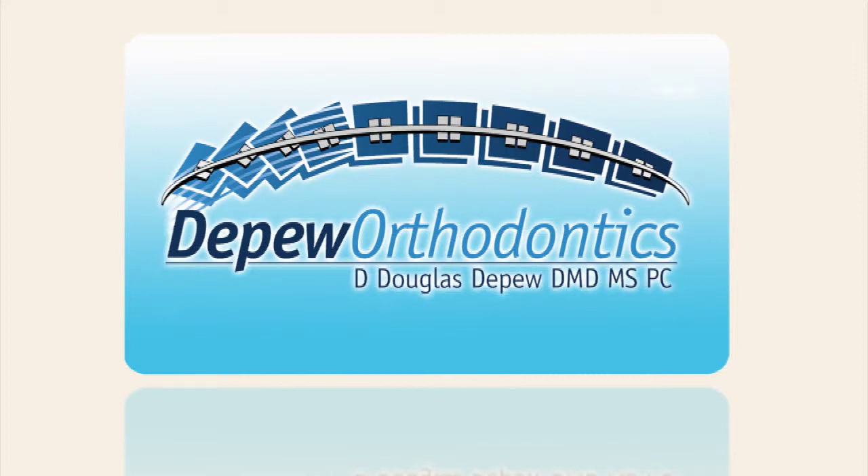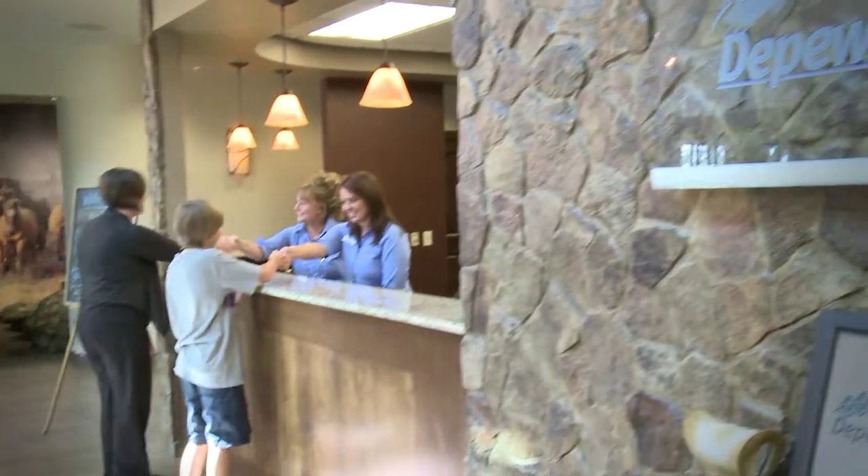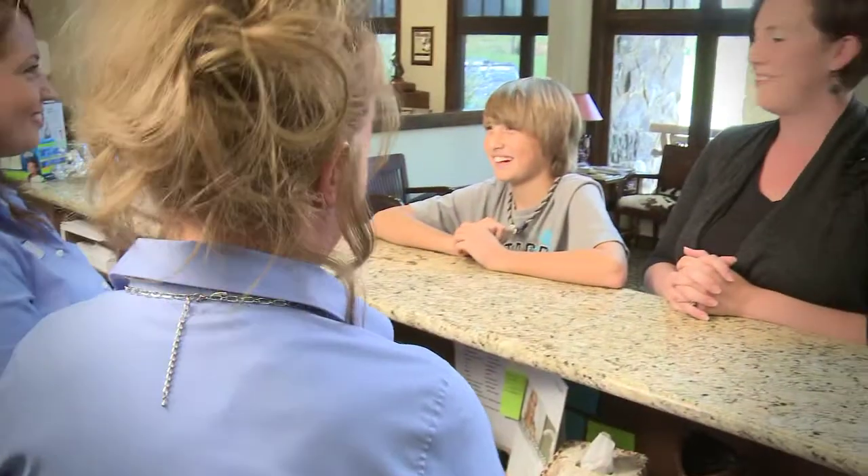When our new patient walks through the front door, we try to make them feel very comfortable. When they come in the office, our new patient coordinator greets the patient. She'll take them on a tour of the office and show them the features and benefits of the office and what things help them to feel comfortable in our office and the way they'll be treated in our office.